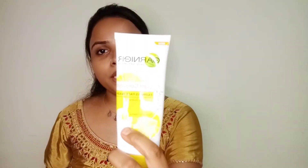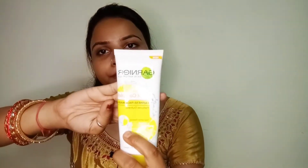The second product is Garnier — it's a Garnier Fairness Face Wash because it has lemon essence.